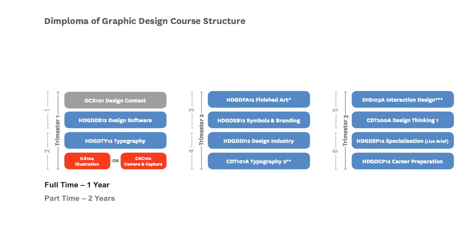The first trimester is made up of four subjects. The grey subject is the common core subject Design Context, which covers the foundation and history of design and sets you up with study skills, research skills, referencing skills, and a solid foundation for all your other subjects. From there you take Design Software, using the industry-standard Adobe Creative Cloud, and Typography, the foundation subject for understanding fonts and the anatomy of type.